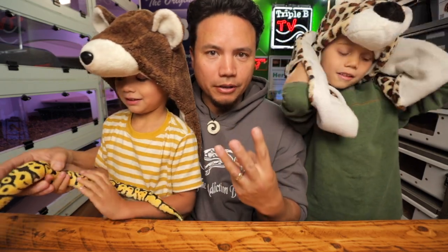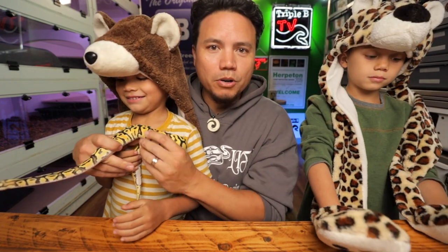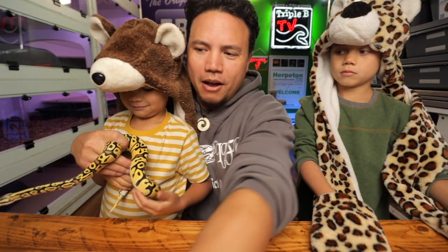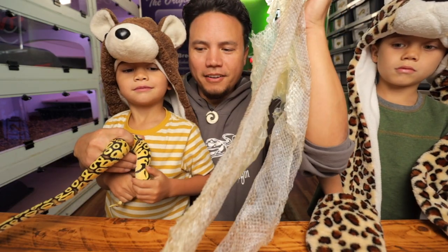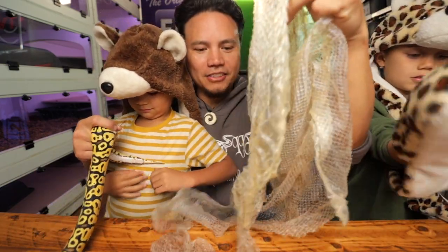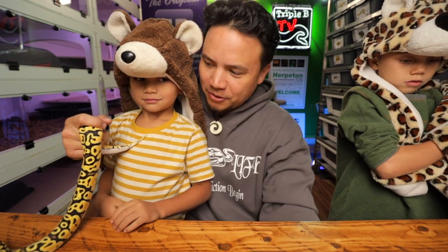This video is going to have three parts to it. Part A, we're going to show these snakes right here. Part B, we're going to show you the truth snake. And Part C, we might pull out our girl Beatrice, our mochino reticulated python, who just had a fantastic shed. If we have time, we'll get to it.